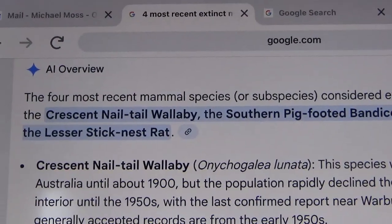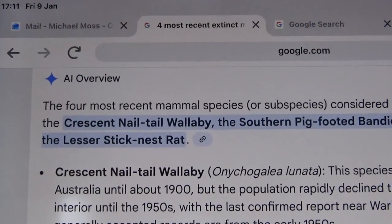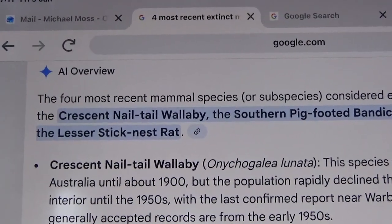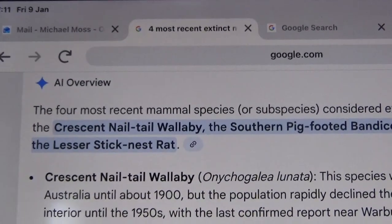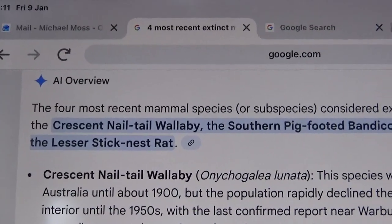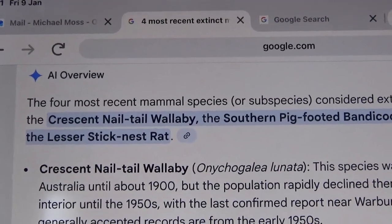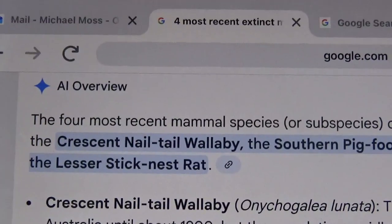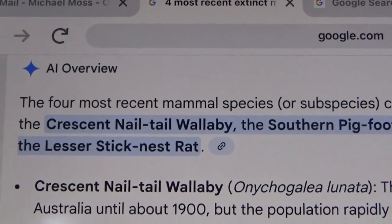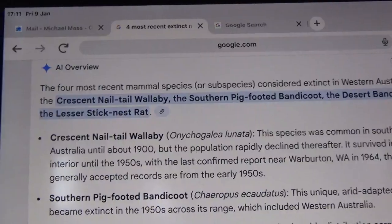I'll put a link to that in the introduction to this video. Last November I decided, after hearing through previous correspondence last year, that the West Australian Conservation Department have their own environmental DNA laboratory — the only state or territory to have that. So I thought I would contact them to see if they would do the same thing I did with four of their most recent extinct mammal species in Western Australia.